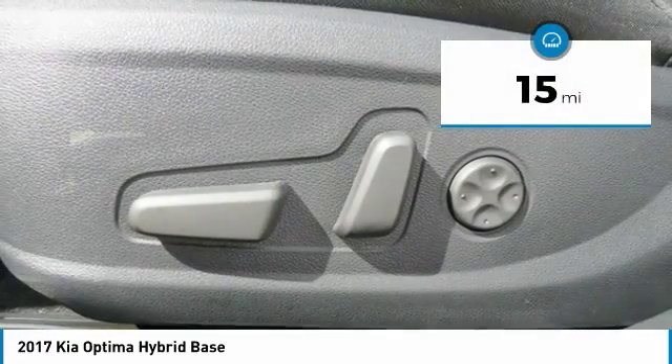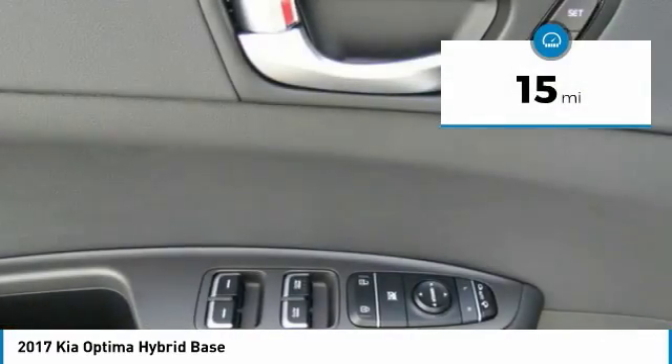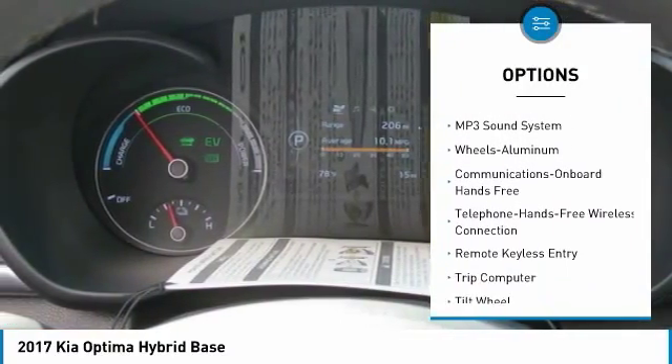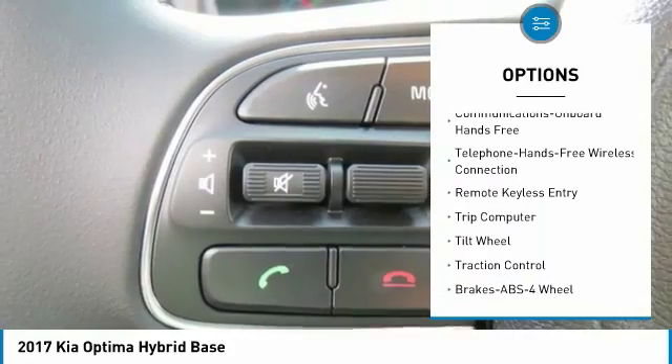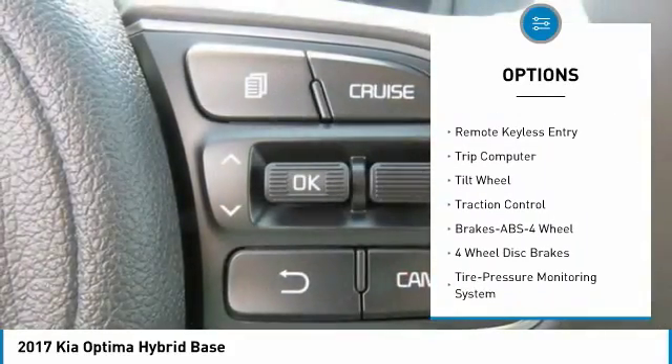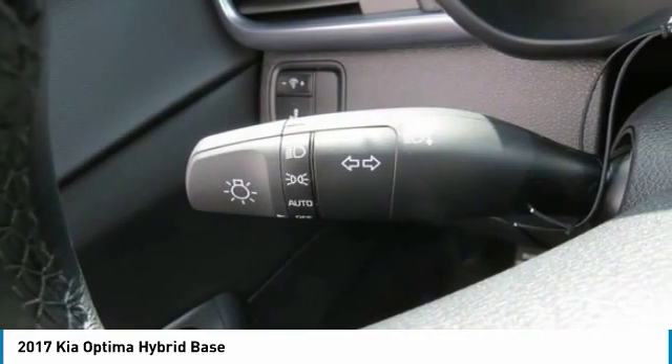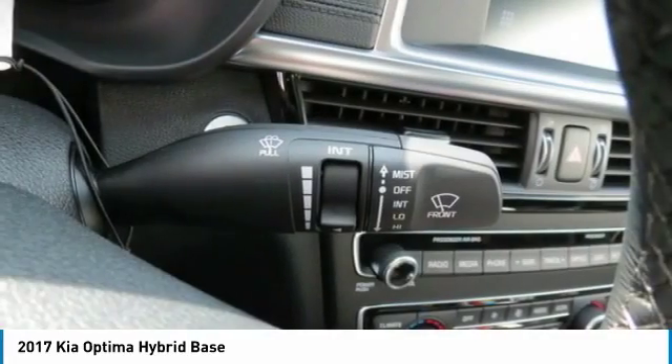This vehicle has less than 100 miles. Here are some of this vehicle's great options: anti-lock braking system, traction control, air conditioning, Bluetooth wireless data link for hands-free phone, power steering, cruise control, aluminum wheels, FWD, climate control, multi-zone, hands-free communication.